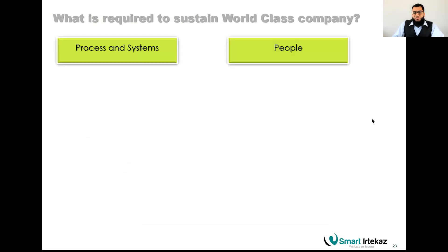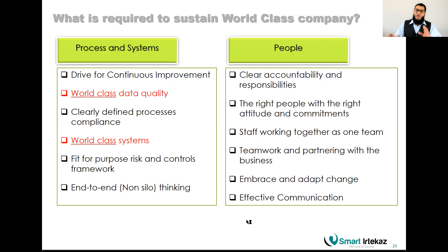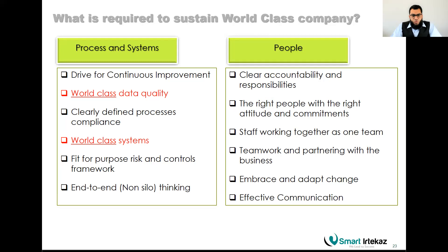To sustain the Six Sigma methodology you need processes and systems, because they drive continuous improvement. Lean Six Sigma is a process-based methodology. A process has inputs, steps you perform on those inputs, and an output. Preparing coffee is a process, changing a tire is a process, marketing is a process, production is a process. You can further break a big process into sub-processes. World-class data quality, defined processes, and compliance with rules and regulations are all required.